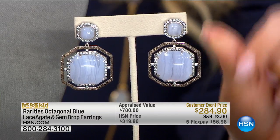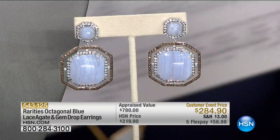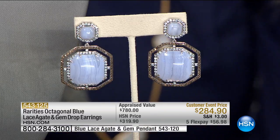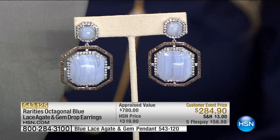Each piece looks like somebody sat down like Monet and hand-painted each one. That faded blue denim color — let's show it on Kate. Look at that. The size is an inch and three-eighths. Carol, that is Mother Nature's artwork.